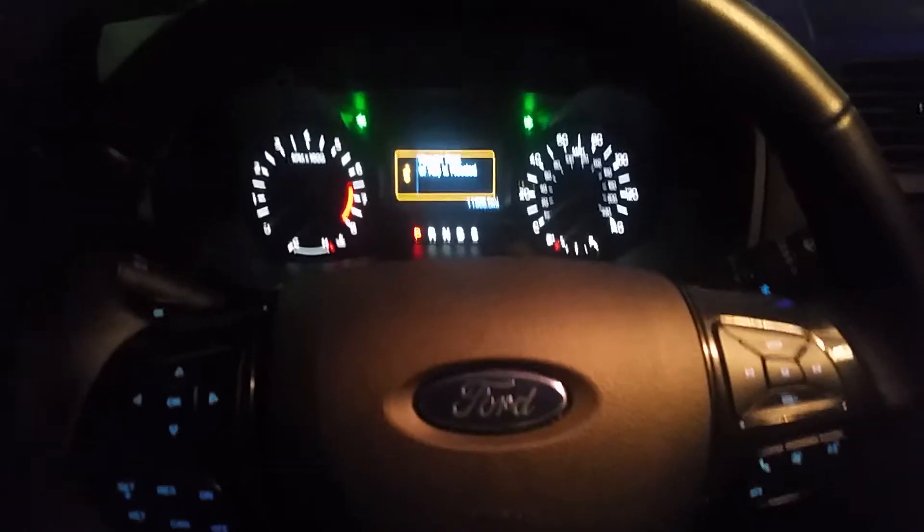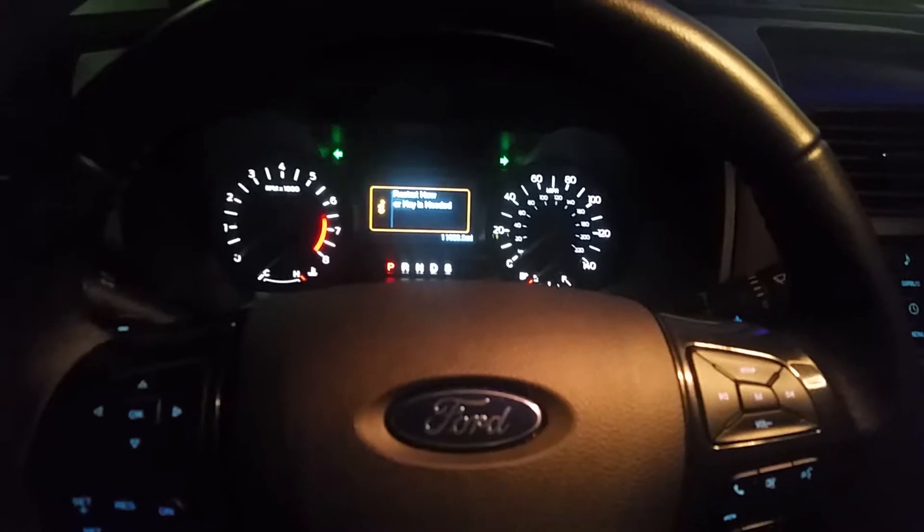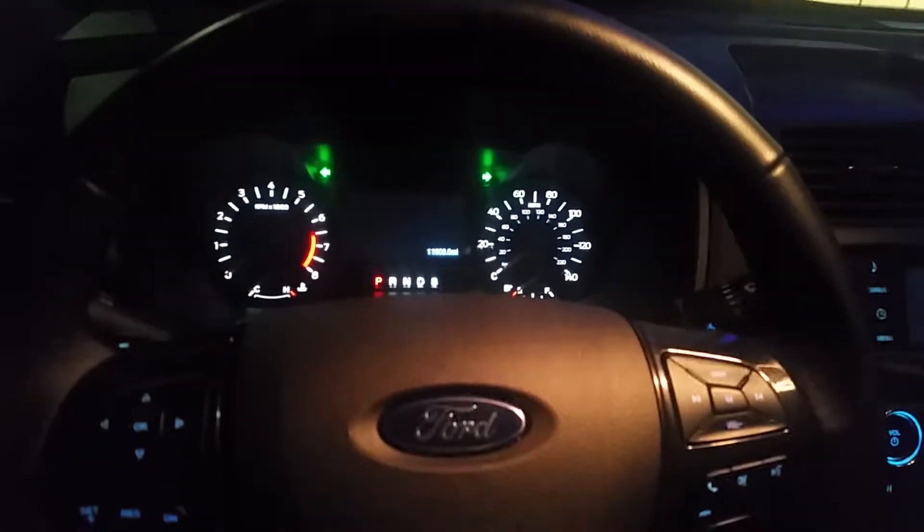Hi guys, this is Sam again, Expert Locksmith. We're here in San Antonio — we just made a key for this beautiful Ford Explorer 2017. The best tip I can give you: don't forget, because once you open the door the alarm will sound. Wait 12 minutes before you actually cut the key with your machine.